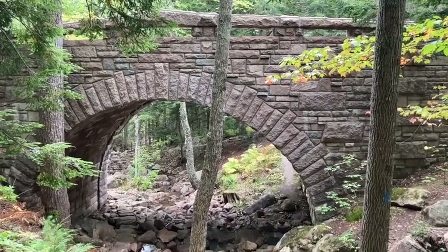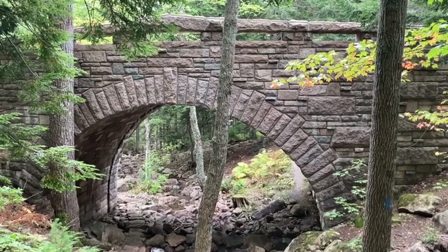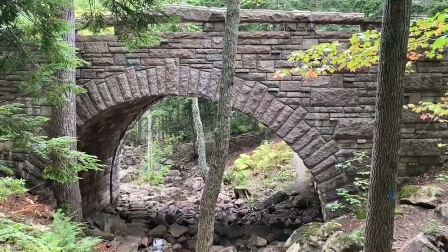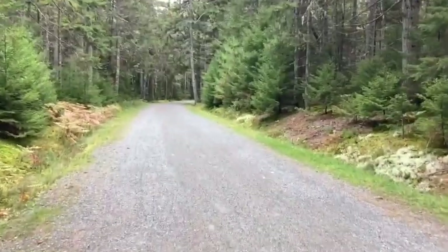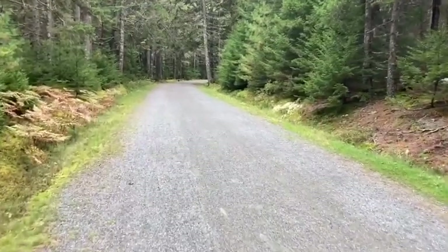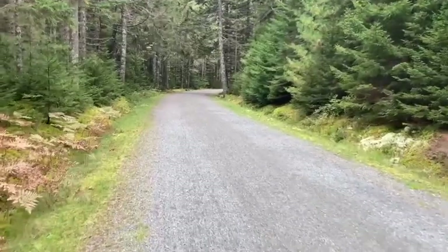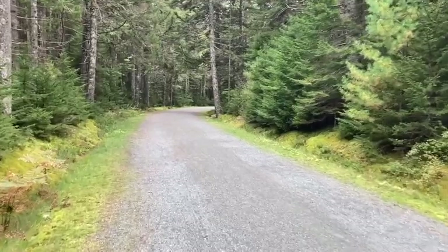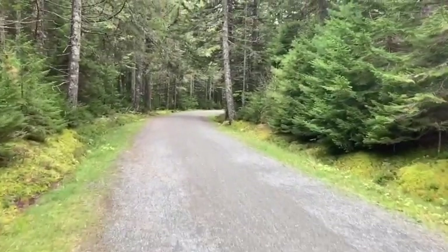Here we are back at the bridge having come down the amphitheater trail. Going to follow the carriage roads back to the car. It's been a very pleasant walk. I've just been listening to music and enjoying this. I hardly meet anybody — every once in a while there might be a single bicyclist — but this has been a nice quiet walk in the woods. It's really a good way to end a hike.